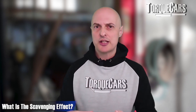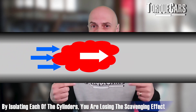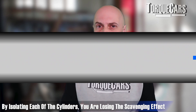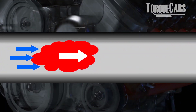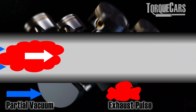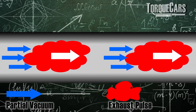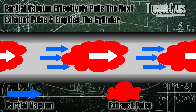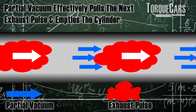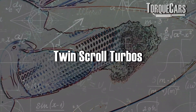What you lose is the scavenging effect — that's where exhaust gases rushing out create a partial vacuum in the cylinders. By isolating each cylinder with a separate turbo, you lose that scavenging benefit, and the cylinders don't empty properly to create the negative space for a fresh air charge to come in. With multiple cylinders sharing the same exhaust stream, you get that slight vacuum forming as gases rush into the turbo.